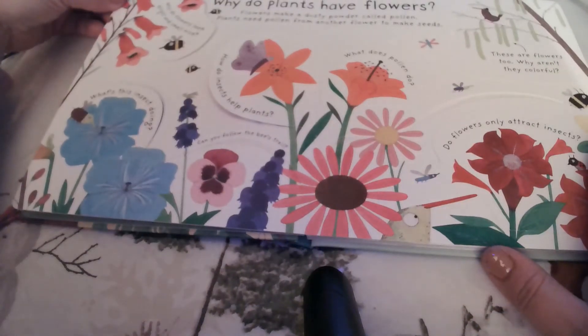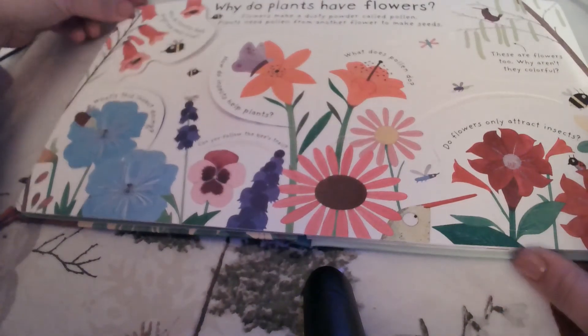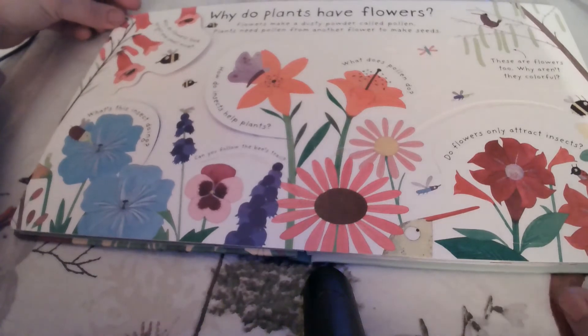Why do plants have flowers? Flowers make a dusty powder called pollen, and plants need pollen from another flower to make seeds.